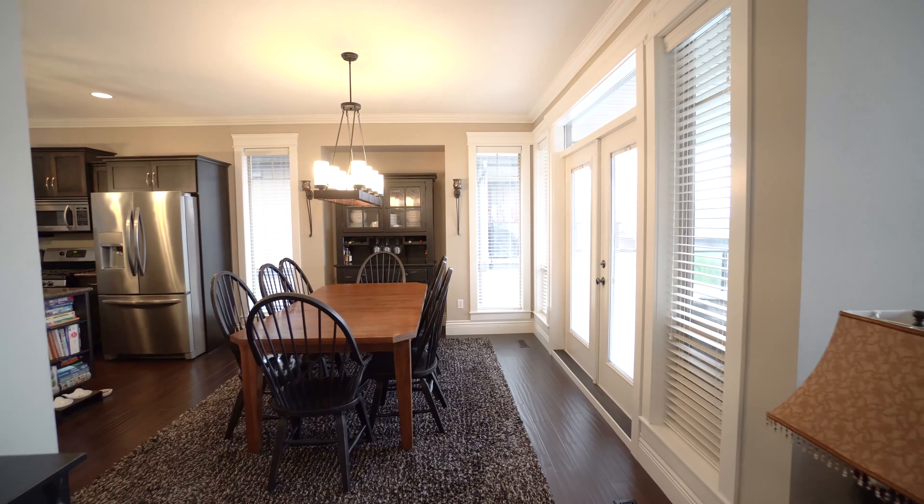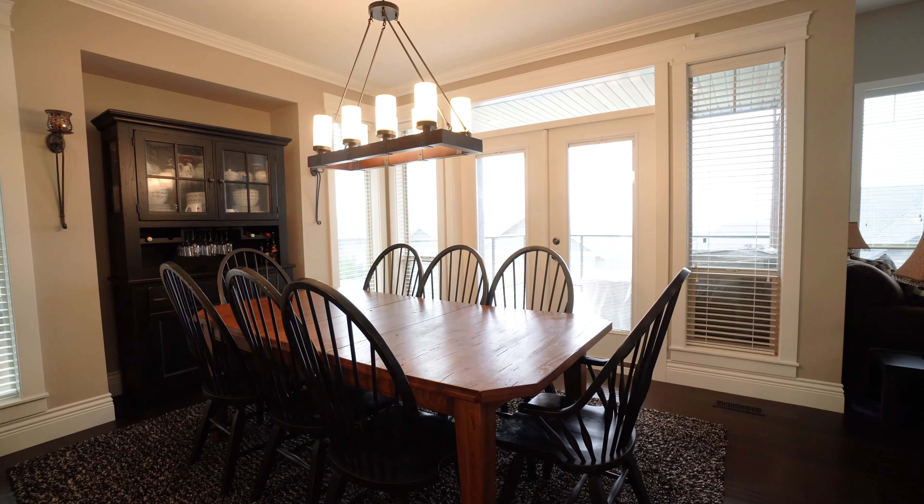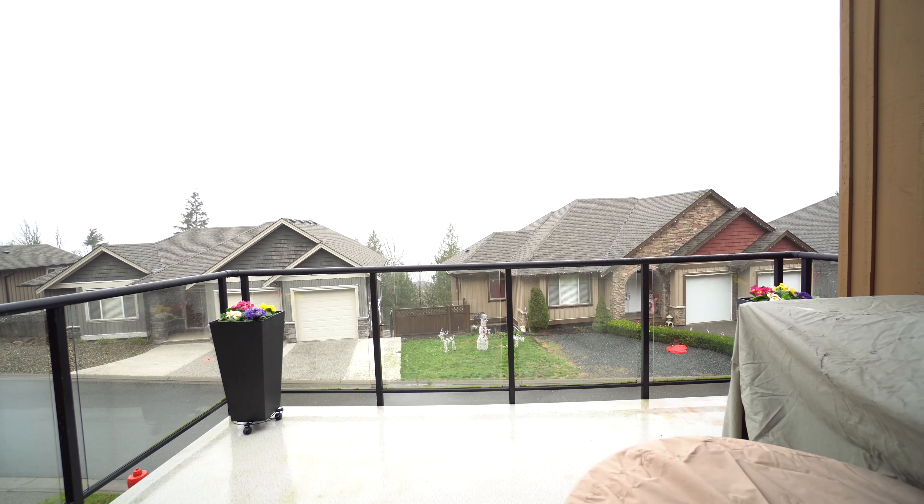In the dining room, you have a large eating area for great family gatherings. There's a hutch offset to the side and French doors leading out onto the deck to enjoy the river views.